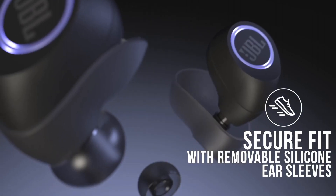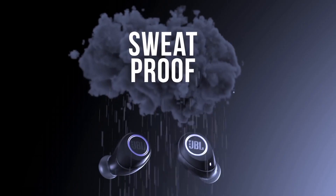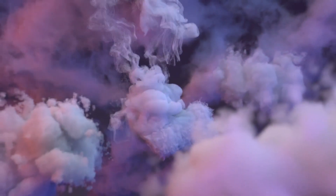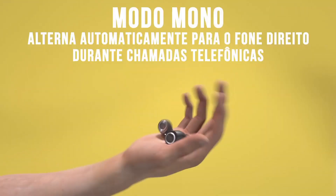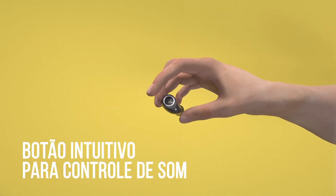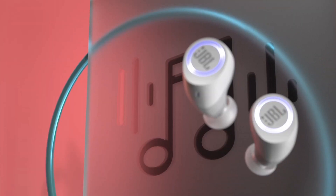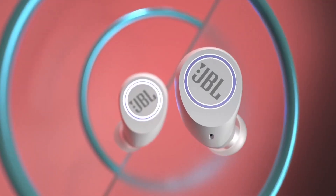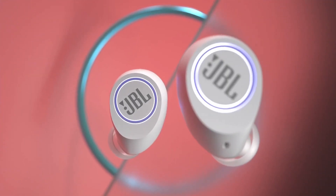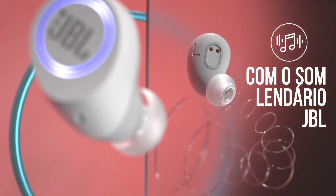The JBL Free X boasts an impressive battery life, offering up to 24 hours of playback with the included charging case. With a single charge, you can enjoy up to 4 hours of non-stop music or calls. The intuitive touch controls make it easy to manage your calls and music, and the sweat-resistant design ensures they can keep up with your active lifestyle. Experience the future of audio with JBL Free X — elevate your sound, embrace the freedom, and make every moment your own.